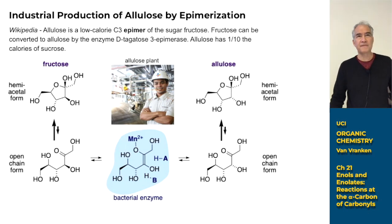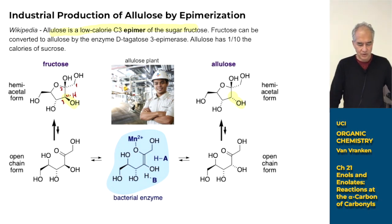If you look at the structures of fructose and allulose, they look pretty similar. The difference is really just one hydroxyl group. Wikipedia says allulose is a low-calorie C3 epimer of fructose. Epimer means it differs by the position of a single proton — a configurational difference. In fructose, you start numbering here: one, two, three. That's how you number this monosaccharide.